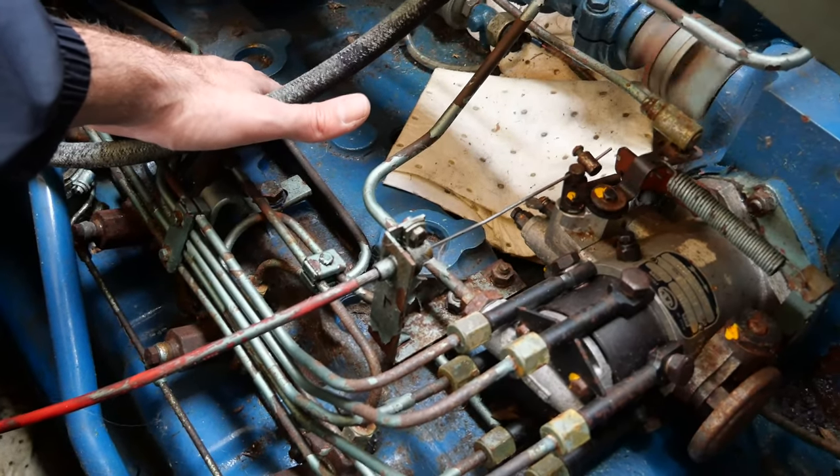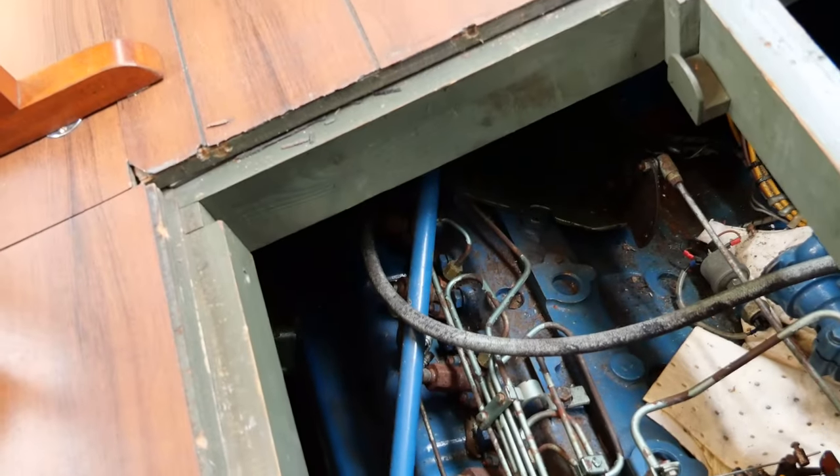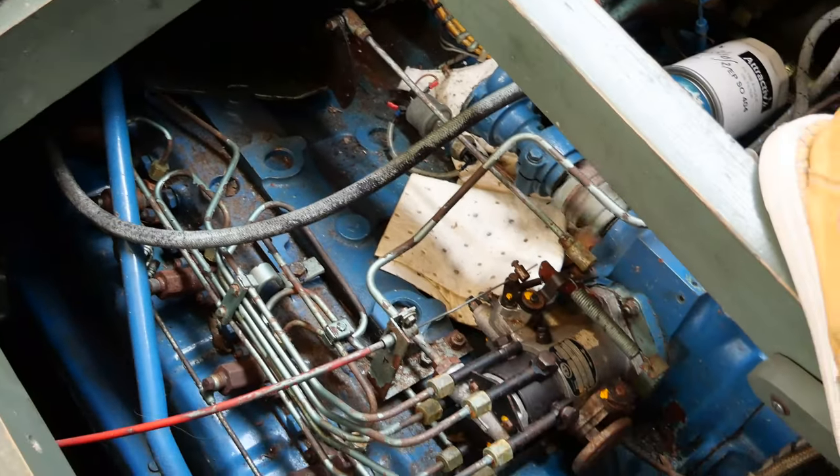Let's start with the engine test. The engine starts from cold. We have here 2 Perkins diesel of 145hp, indirectly cooled.